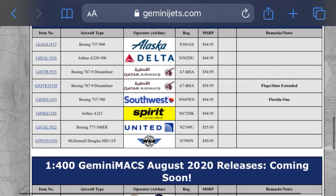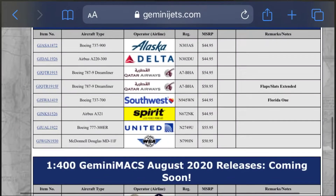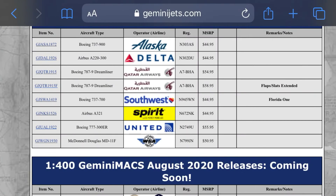Next we have a Southwest Boeing 737-700, registration November 945 Whiskey November. It has a Florida One design on there — I think it's called Florida One. That's a really cool plane.